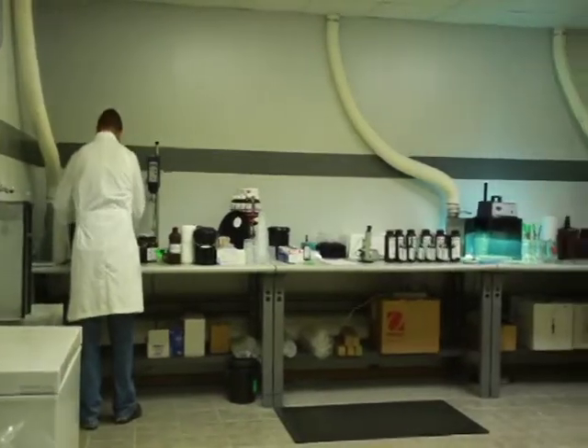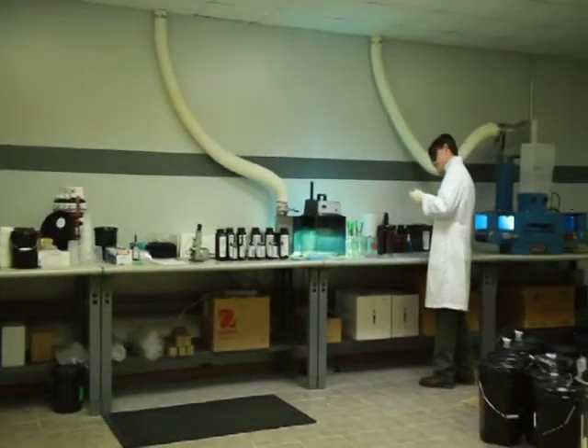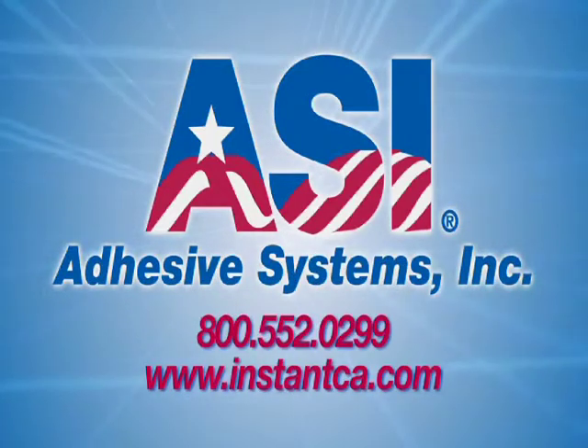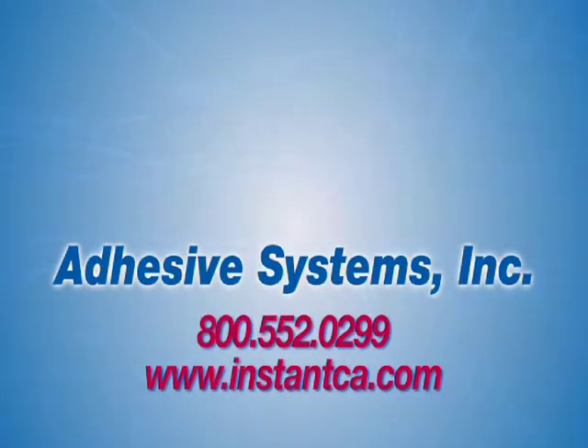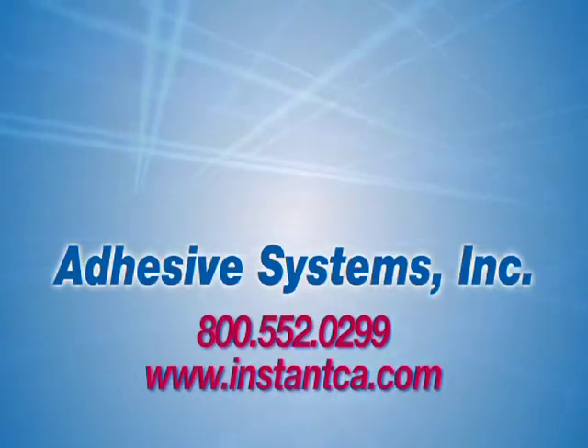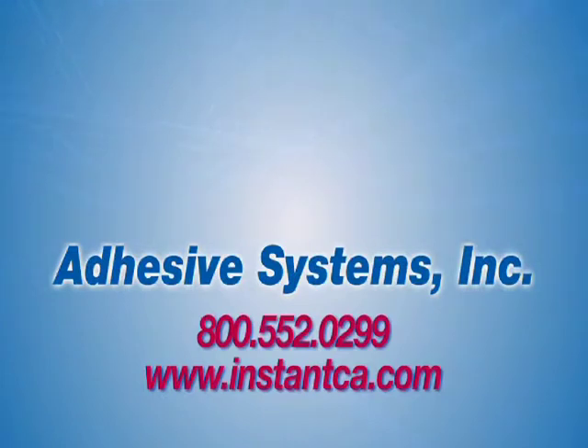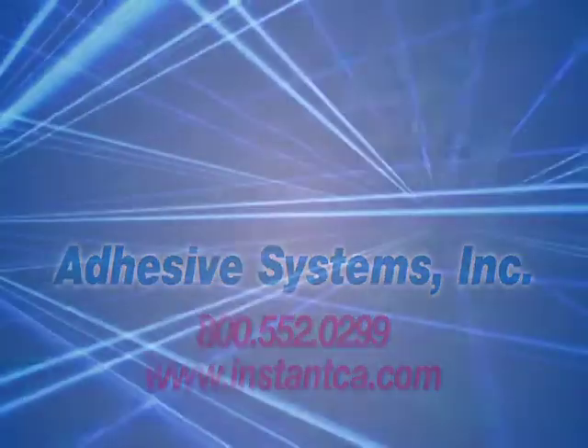When a customer compares our product to a competitor, they're definitely going to see a performance advantage. Give us the opportunity to prove ourselves and I'm sure you're going to be really happy with the outcome. As a leader and innovator in manufacturing adhesive solutions, Adhesive Systems Incorporated takes great pride in going beyond what is expected. ASI provides a wide range of quality products and excellent customer service. We will work closely with you, listening carefully to your application requirements and adhesive needs. Please contact ASI — we look forward to hearing from you.